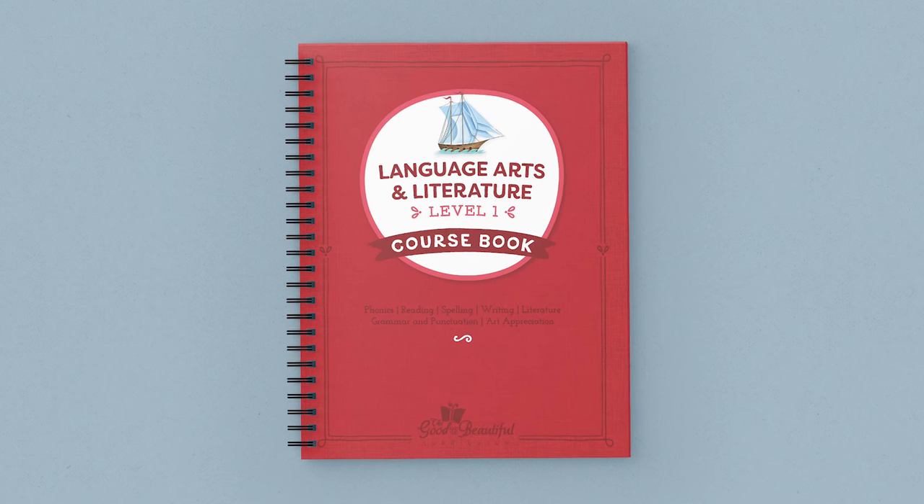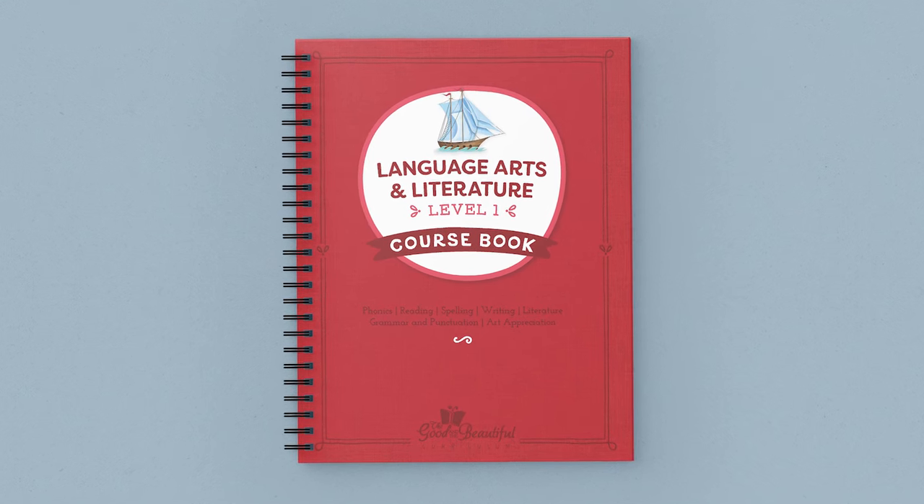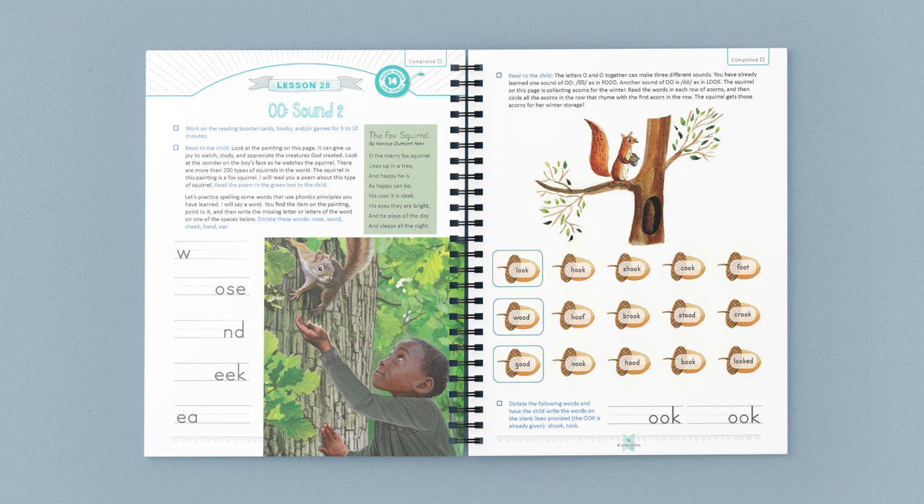The lessons in the course book are quite short and very gentle. They were carefully designed to reduce teaching time, yet to be academically robust, exceeding national standards. In lesson 28, the child practices sound 2 of OO, which was already learned in the Reading Booster cards. The number target symbol in the lesson indicates which Booster cards the child should have mastered before starting. Children learn phonics through the Booster cards before reviewing and further practicing those principles in the course book.